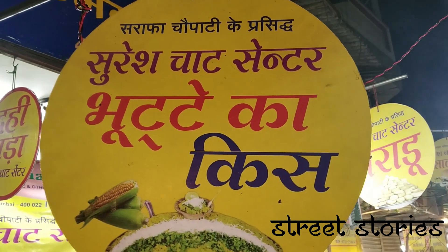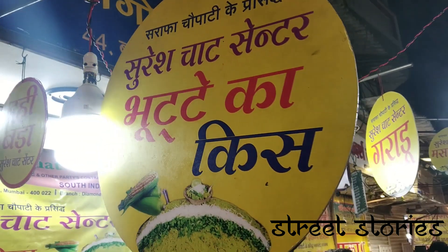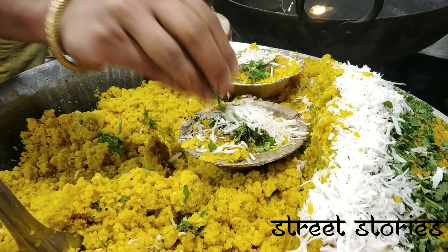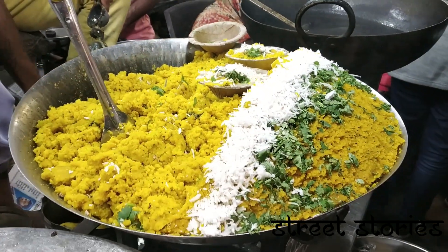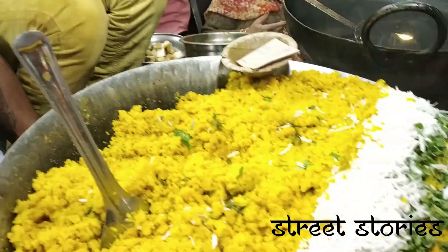First on our list is the Bhutniki Kis. It is a specialty of Indore and is made from corn which is shredded and cooked with milk, coconut and spices until it acquires a moist, smooth texture.